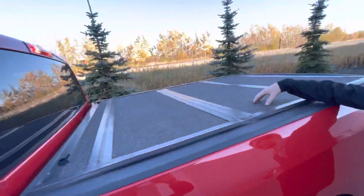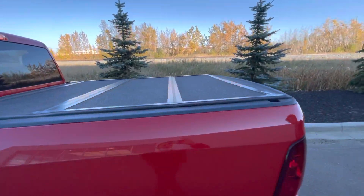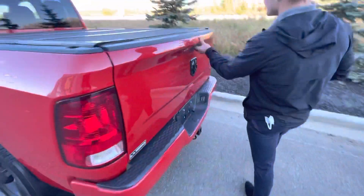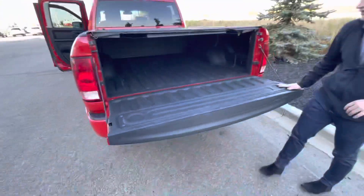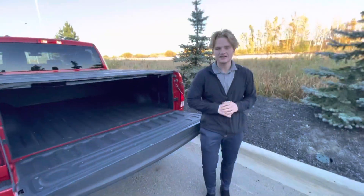This one does already come with your hardcover tonneau cover installed, which is a nice top that you don't have to put on yourself. It also comes with some nice cargo lamps, so if you're ever working in the back of your truck at night, you're still going to be able to see. And you've got this nice spray-on cargo bed liner.